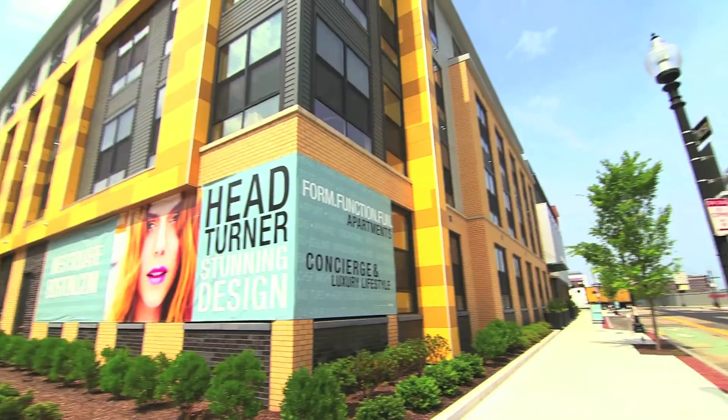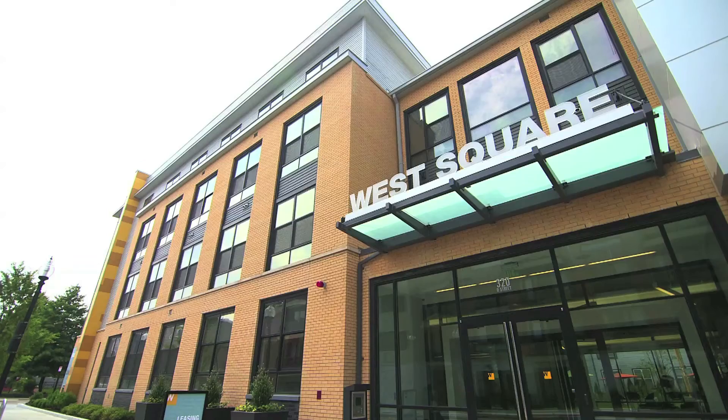Hi, I'm Amanda and welcome to another episode of Make the Most of Your Space. Today we're in South Boston at the West Square Apartments. Today we will be creating a home office space that has form, function, and fun.